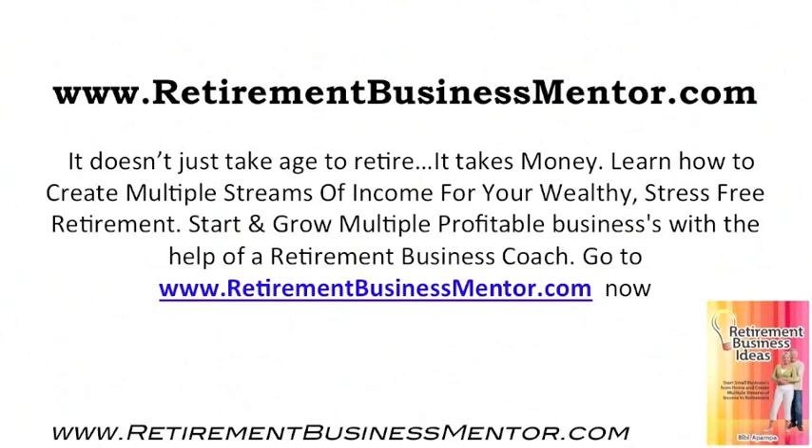www.retirementbusinessmentor.com — it doesn't just take age to retire, it takes money. Learn how to create multiple streams of income for your wealthy, stress-free retirement. Start and grow multiple profitable businesses with the help of a retirement business coach. Go to www.retirementbusinessmentor.com now.